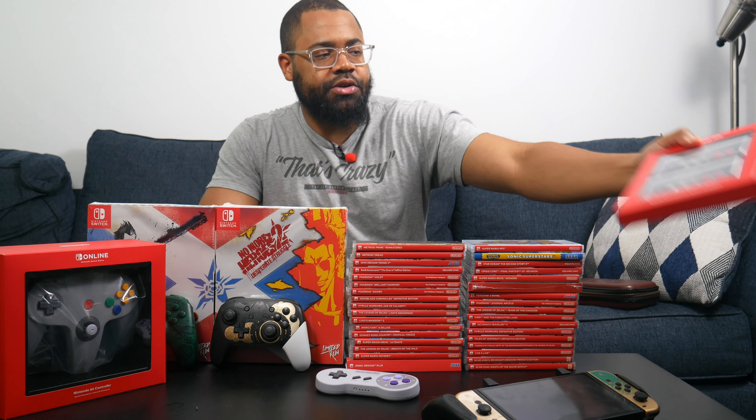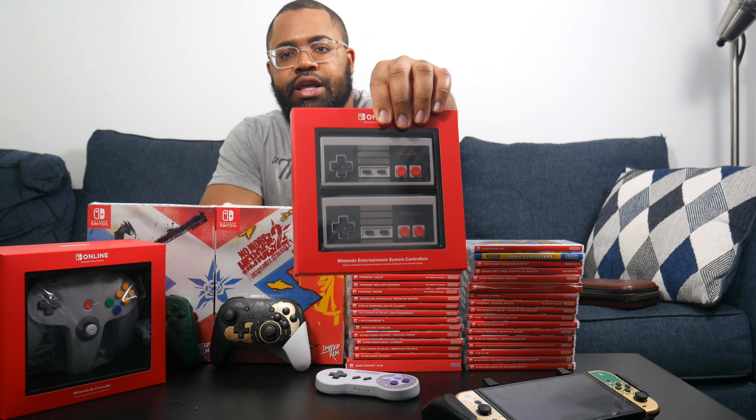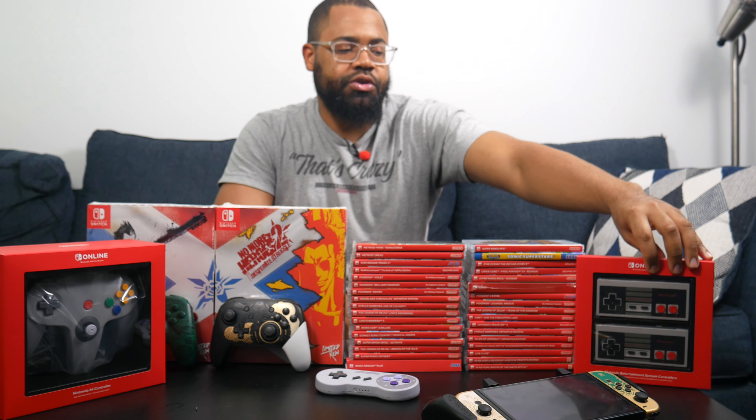Now let's get into controllers. First up is the original NES Classic controller — this hasn't been opened yet since I just got it. When you order it they actually give you two, which is great because it encourages that classic couch co-op multiplayer experience that people used to play together.